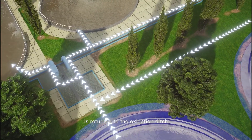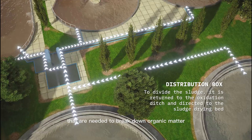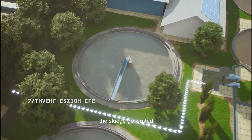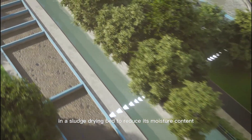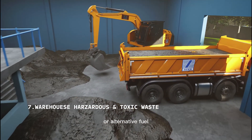The sludge from the settling tank is returned to the oxidation ditch to maintain the population of microorganisms needed to break down organic matter in the wastewater. The sludge generated during the wastewater treatment process is collected and processed in a sludge drying bed to reduce its moisture content before being disposed of or reused as fertilizer or alternative fuel.